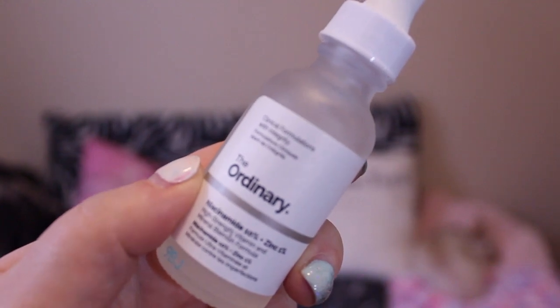On top of that, I picked up The Ordinary Niacinamide 10% + Zinc 1% High Strength Vitamin and Mineral Blemish Formula. This is dirt cheap and really good. I put a drop on my fingers and massage it into the areas I'm most acne-prone — my chin and a couple of spots on my cheekbone. My skin has not had a real breakout in a long time and I'm so happy. We're now working on the acne scarring, redness, and texture, and I'm finally starting to find a really good balance.